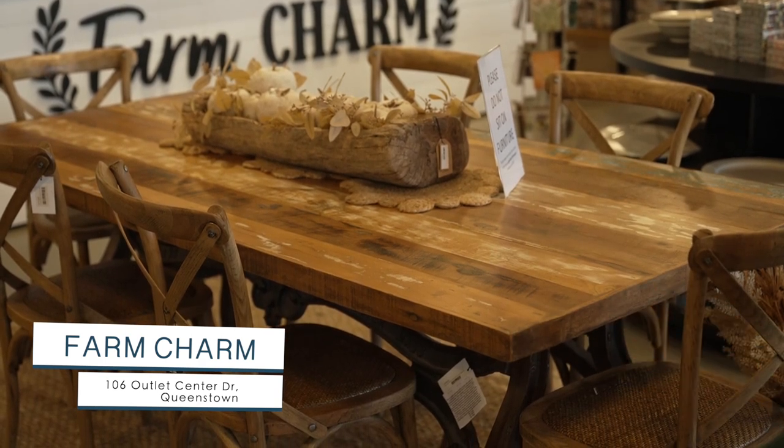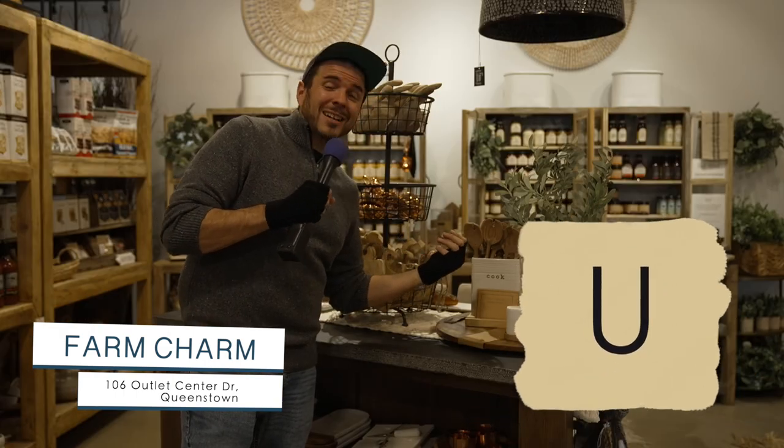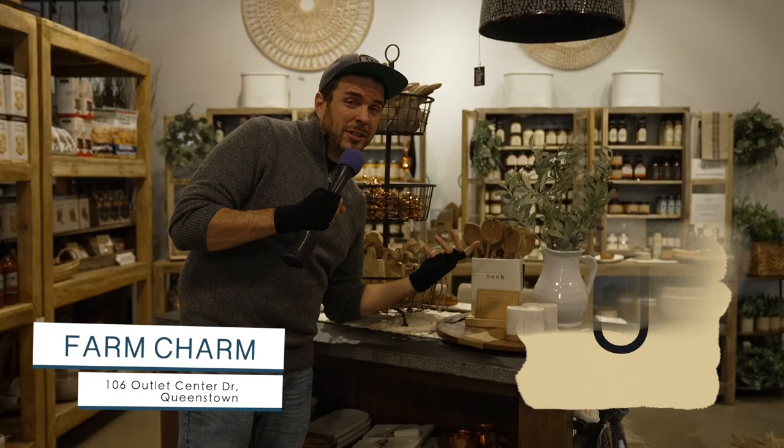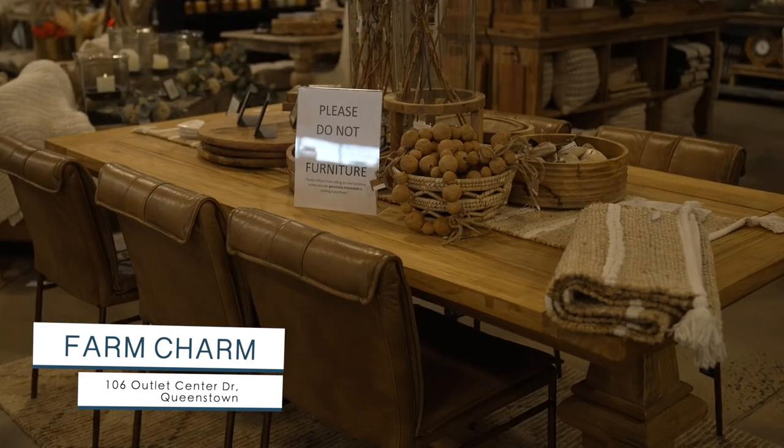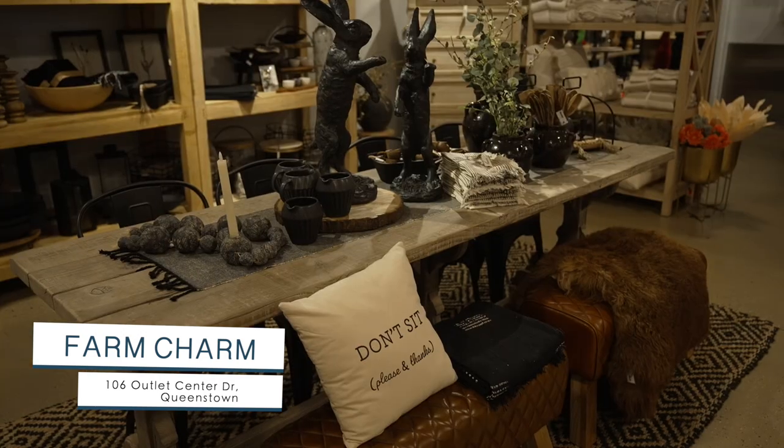Just take a look at it. U, for utensils, because they've got tons of cool stuff for your kitchen. V, is for very big table — look at all of them. There's more of them. W, for wax melts.